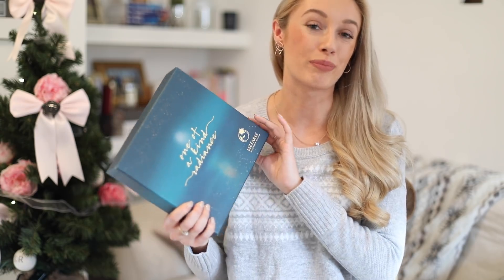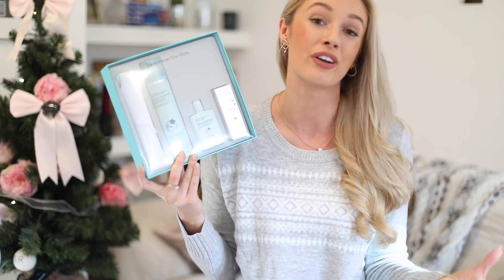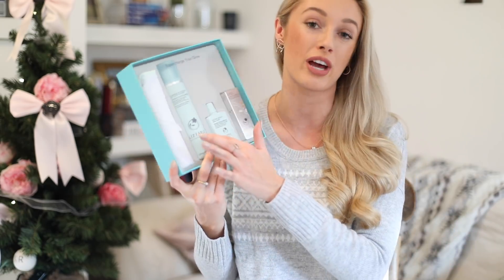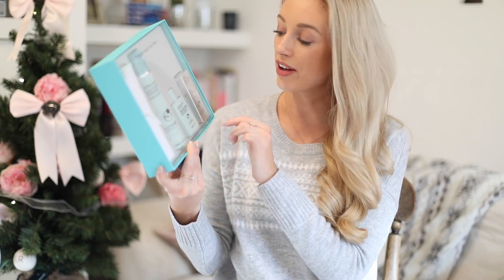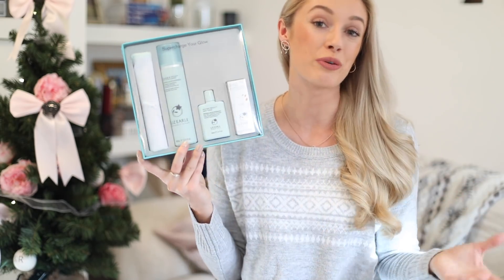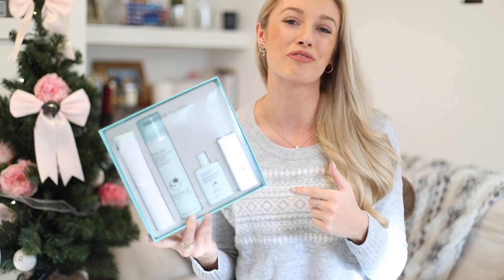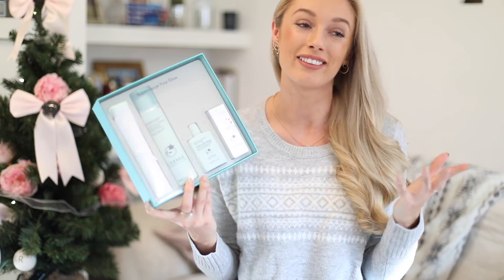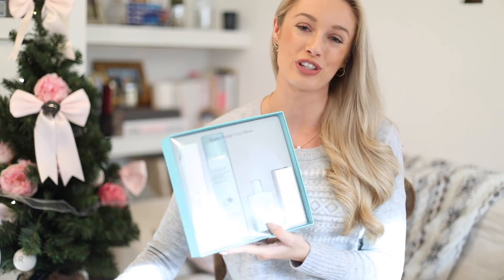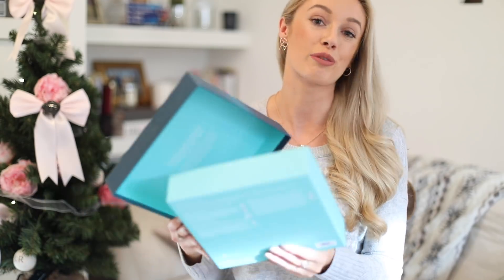Next is a gift set from one of my all-time favourite skincare brands — it is Liz Earle. This is the One-of-a-Kind Radiance gift set, a really lovely size and a nice easy one to wrap up as well. Inside you've got a couple of the classic Liz Earle products, so a really great one if you know someone that's a big fan of Cleanse and Polish — you get a full-size Cleanse and Polish and the cleansing cloth. You also have a mini of the Instant Boost Skin Tonic and the face serum. Whether they're already a fan or you want to introduce them to the brand, this is a really lovely way to gift someone some Liz Earle this Christmas.